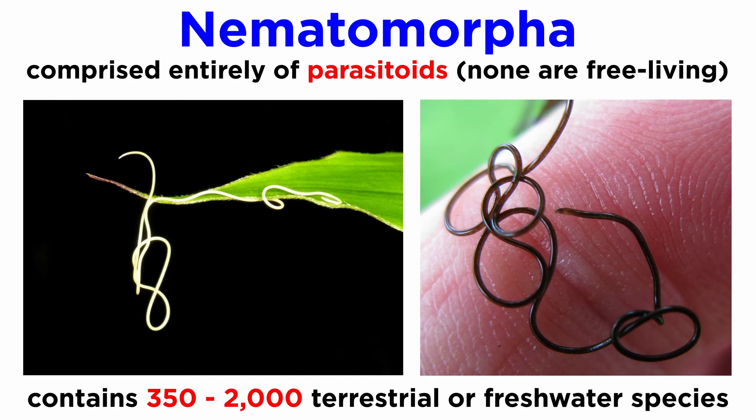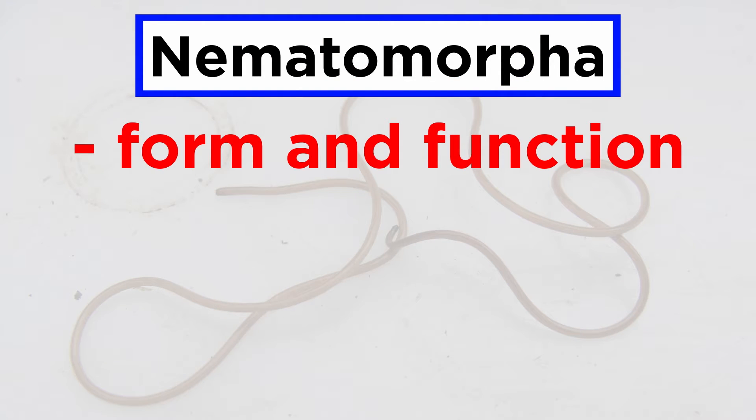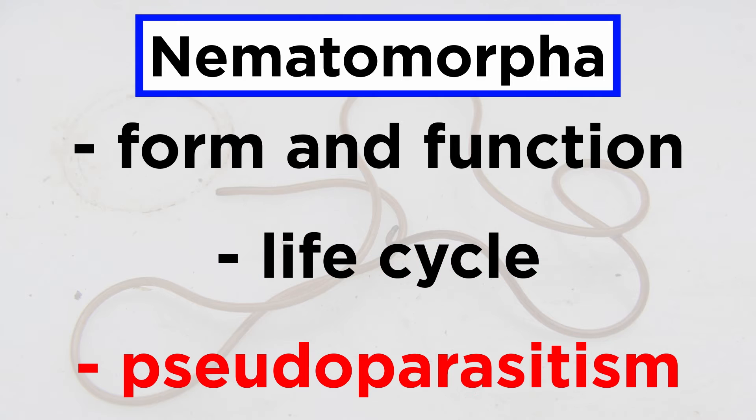At present, there are about 350 described species of terrestrial or freshwater horsehair worms, though some estimates place the total species count at over 2,000. That means there are likely quite a few more of these cryptic and difficult-to-study animals to be discovered, and their total species count has been climbing annually since their discovery. In order to explore them in some depth, we will go over their form and function, life cycle, and finally a short note on pseudoparasitism.